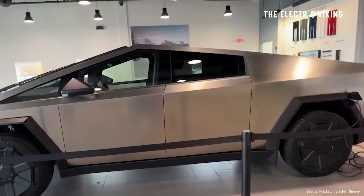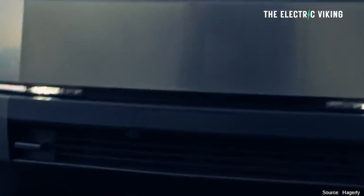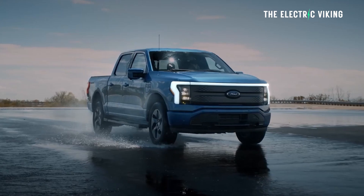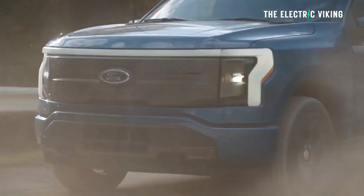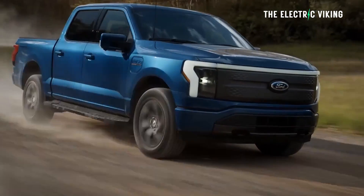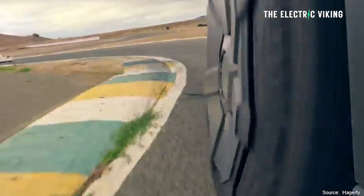The Cybertruck is capable of bi-directional charging, and the specs confirm it has 12 kilowatts of output. To compare: the Ford F-150 Lightning has a 9.6 kilowatt maximum draw. So it's 12 kilowatts for the Cybertruck versus 9.6 for the F-150 Lightning. But to get that 9.6 kilowatt from the Ford, you have to pay for the pro power onboard package — about $1,000 extra. Without that, it's only 2.4 kilowatts. So 2.4 versus Tesla's standard 12 kilowatts is a pretty big difference.